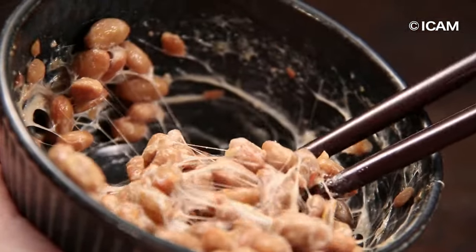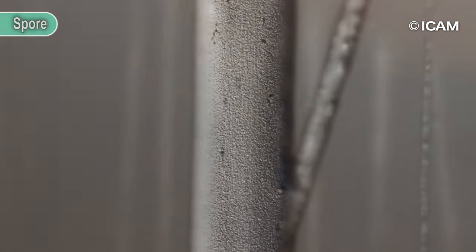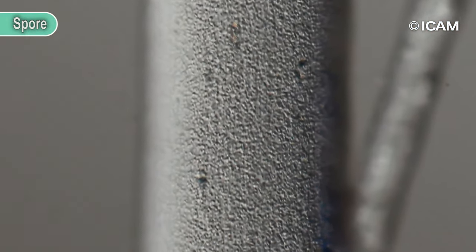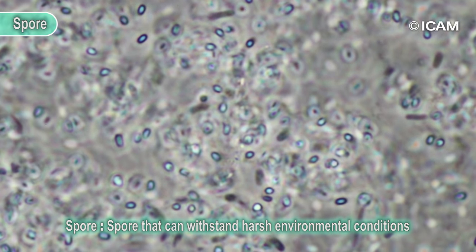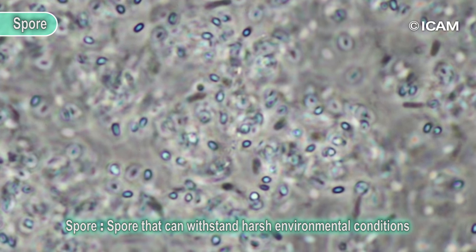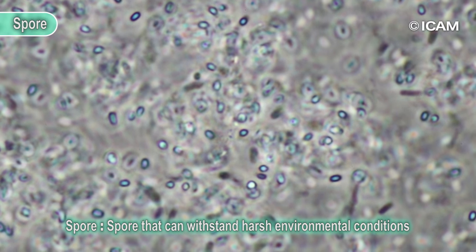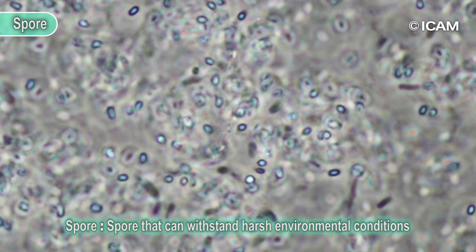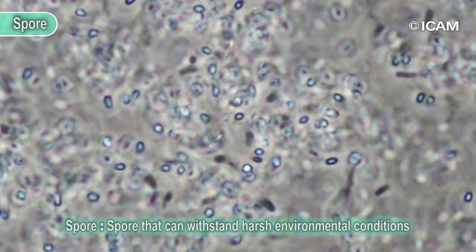What is this sticky stuff? If you look at the sticky bits of natto under a microscope, you will see tiny grains. These are the dormant spores of the bacillus natto. Bacillus natto is one of the strongest bacteria that can reach the intestines alive, even with stomach acid.